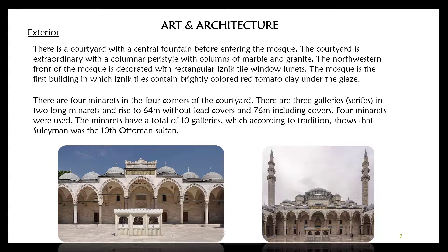Let's talk about the art and architecture. Regarding the exterior of the mosque, there is a courtyard with a central fountain before entering. The courtyard features a columnar peristyle with columns of marble and granite. The north-western front of the mosque is decorated with rectangular Iznik tile window bonnets. The mosque is the first building in which Iznik tiles contain brightly colored red tomato clay under the glaze.